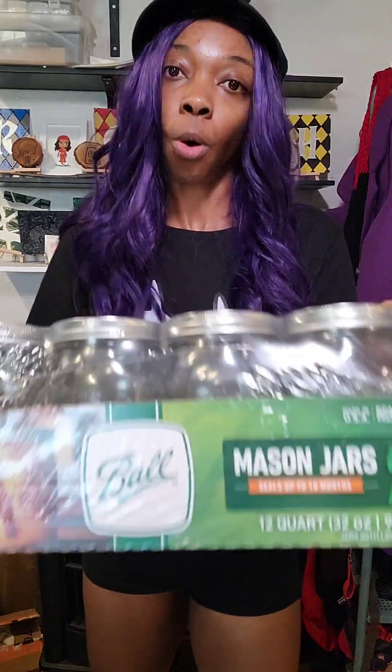Went to Ace Hardware and got some wide mouth jars — not just lids, whole jars that have lids. I'm going to use my new Superb lids to seal these up anyway, so it doesn't really matter.